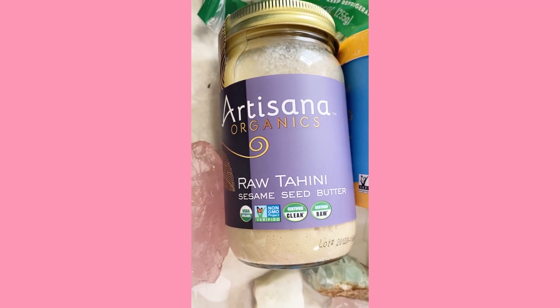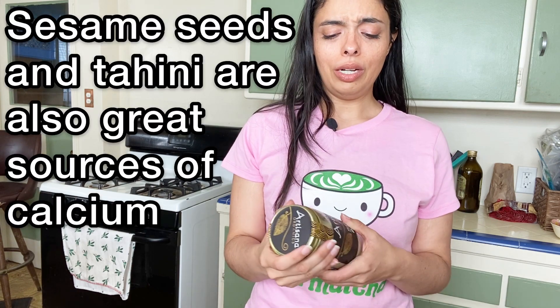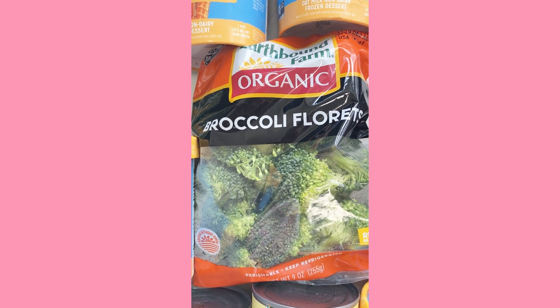This is another restock — raw tahini. I showed you guys this in another haul, but this tahini actually has a different texture. It's just raw tahini, sesame seed butter, not roasted. I feel like the way it's blended is a little different because it really reminds me of ricotta cheese. If you're someone who's trying to let go of dairy and want an alternative, I think this is a good replacement for ricotta in certain recipes. We also got another bag of organic broccoli — just a staple.